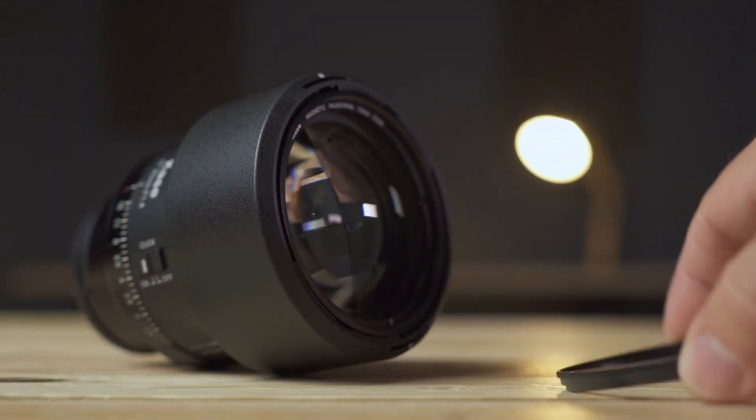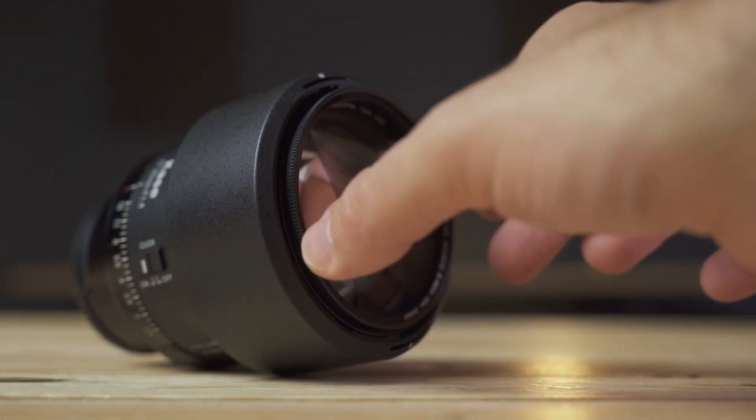As you know, Kase is a brand well-known for its high-quality photographic filters. On this channel, we've already tested the Kase Revolution magnetic filters. With this lens, you can use these types of magnetic filters without needing any additional accessories, because the filter thread is magnetized. In fact, the lens comes standard with a magnetic UV protection filter and its corresponding cap.